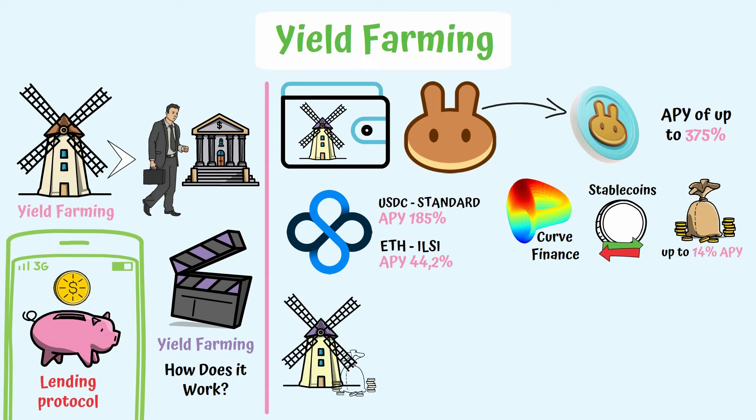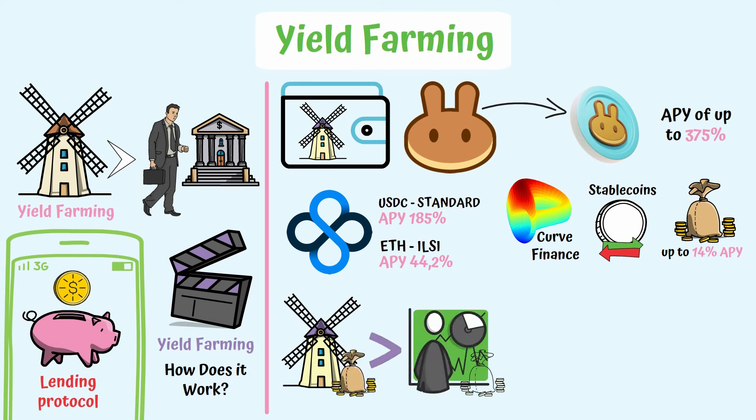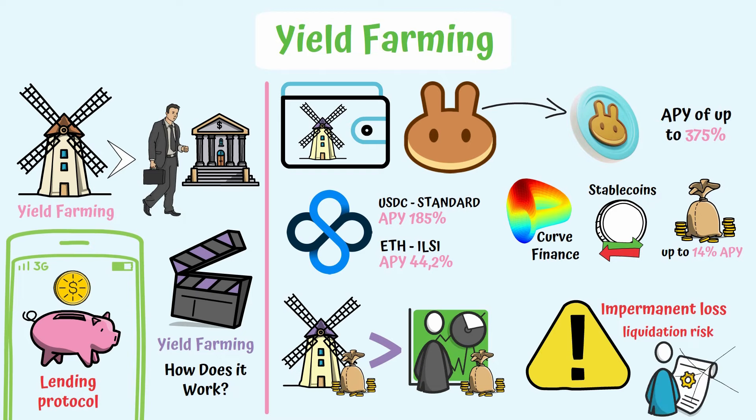Although there are generally higher rewards than staking, you need to consider certain risks such as impermanent loss, liquidation, and other vulnerability risks of smart contracts.